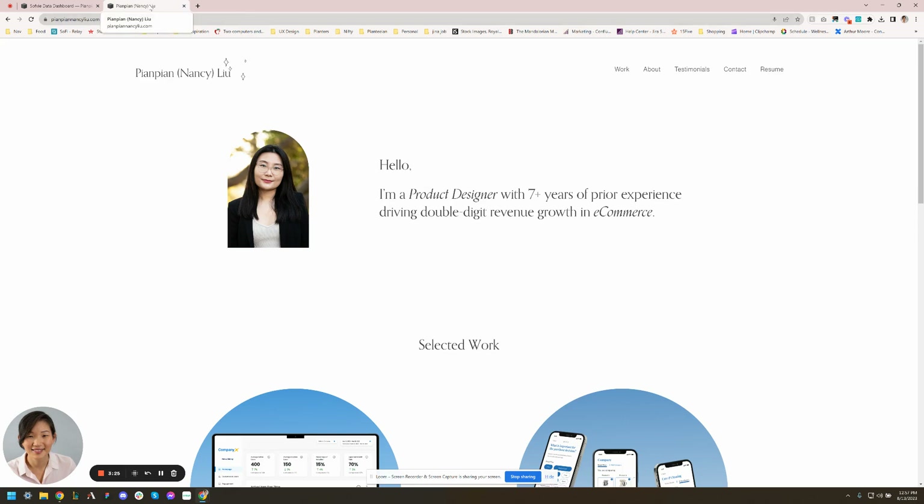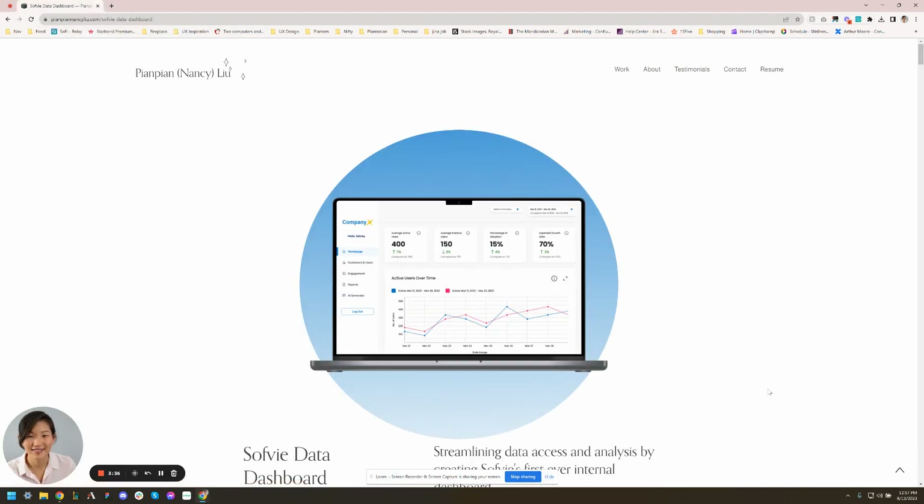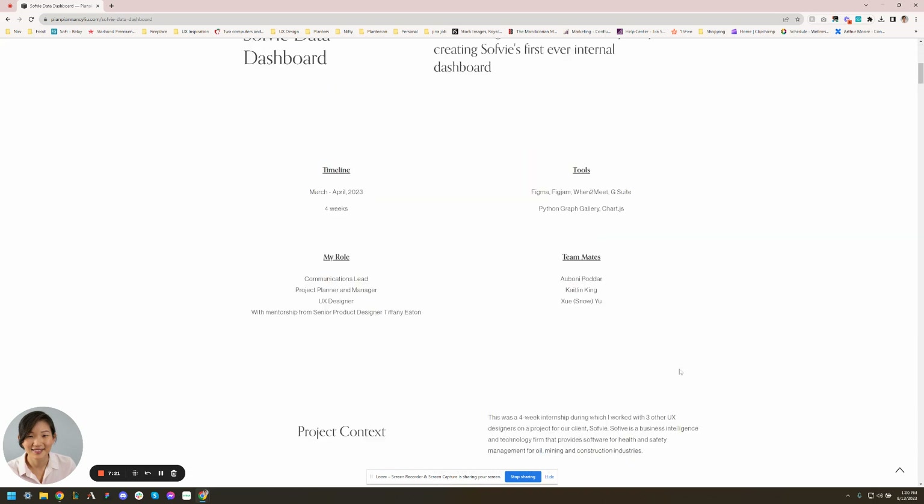Let's dive into the case study. Nancy wanted me to look at her Sophie selfie data dashboard case study. I only skimmed through it first so my initial thoughts are unbiased. The questions were: A) is it easy to scan? B) is there anything that makes the recruiter or hiring manager immediately abandon reading? C) does the flow make sense? D) is there enough of an interesting story? E) any UI or visual suggestions to make it more compelling?